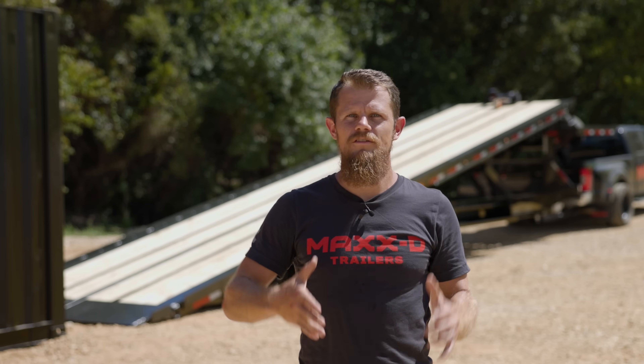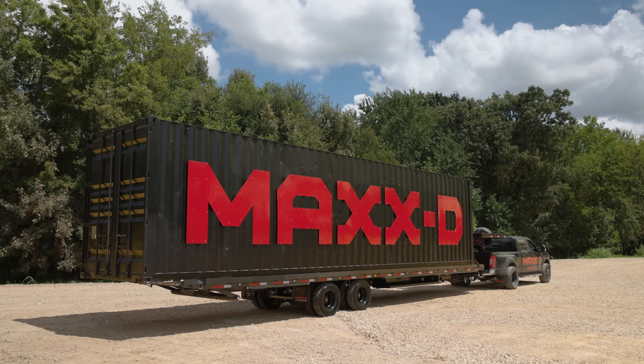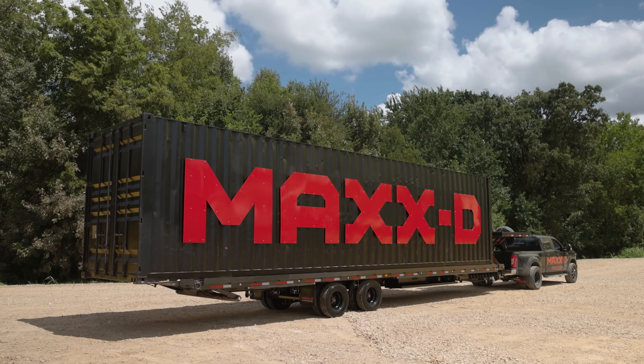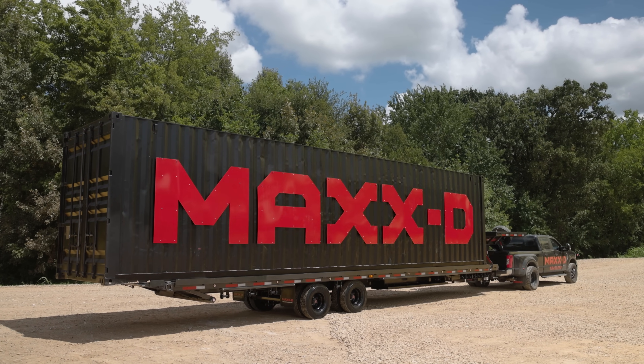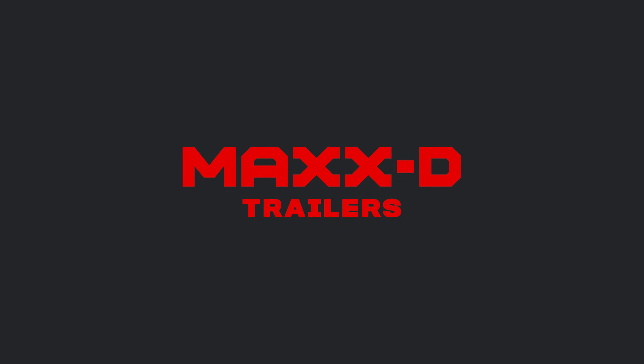As with all Max-D flatbed trailers, the TDX is finished with our durable six-step powder coat paint and is 100% built in the great state of Texas. When you need a trailer to haul containers or heavy equipment, the TDX is ready to get it done. At Max-D, we build trailers for the working man.